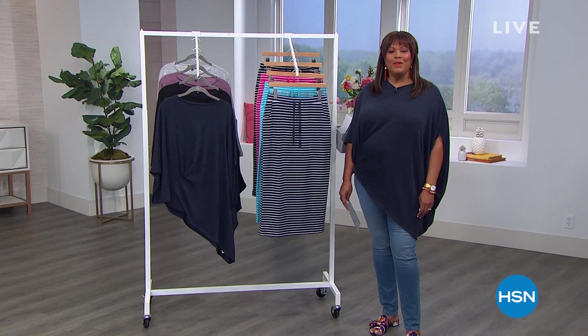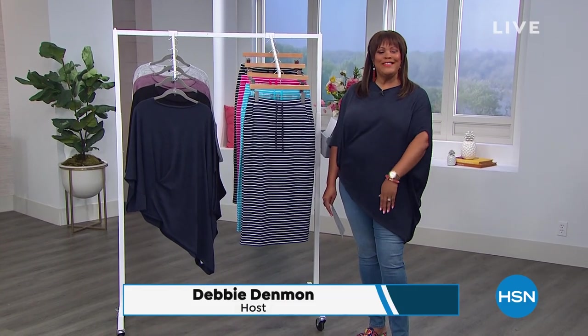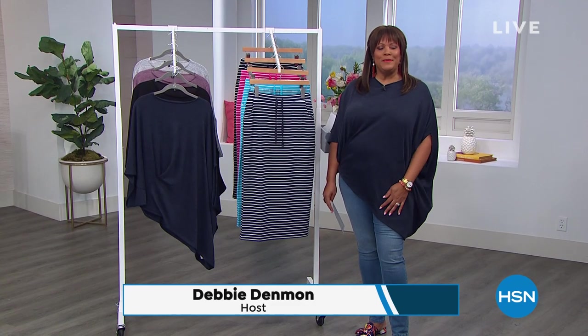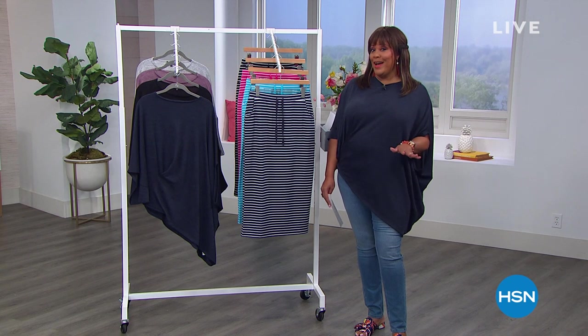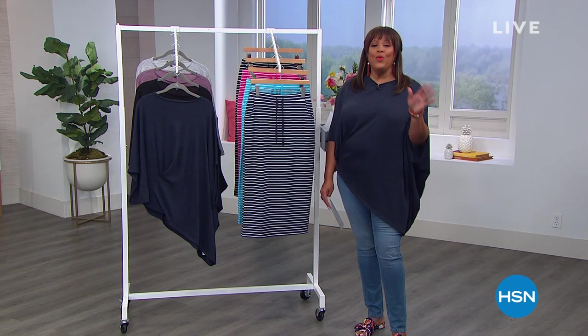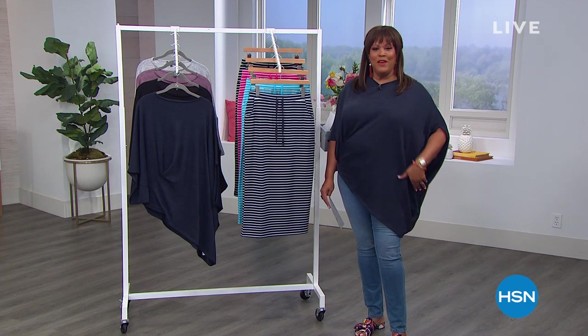Good morning everyone, welcome to Obsessed with Style. I'm your favorite fashion girlfriend, Debbie Denman — you can call me Debbie D because you're my friends. I love shopping with my friends. Obsessed with Style is all about showing you fashions from head to toe: sandals, cute tops, and wonderful skinny jeans.